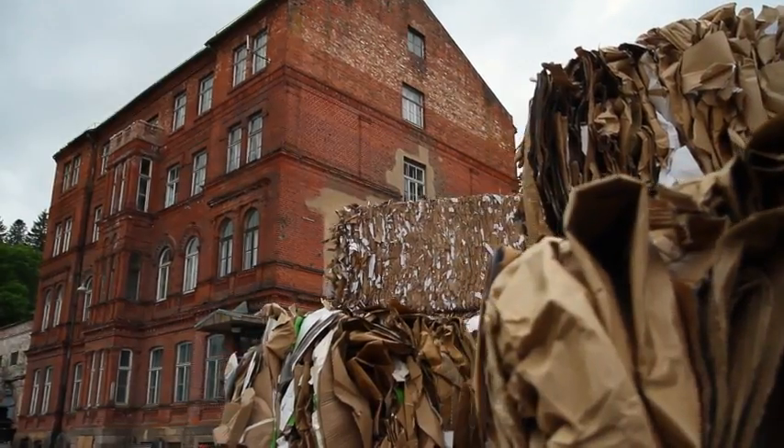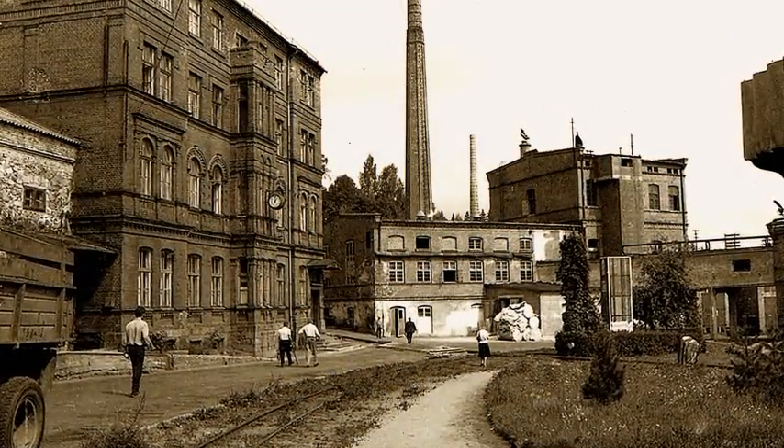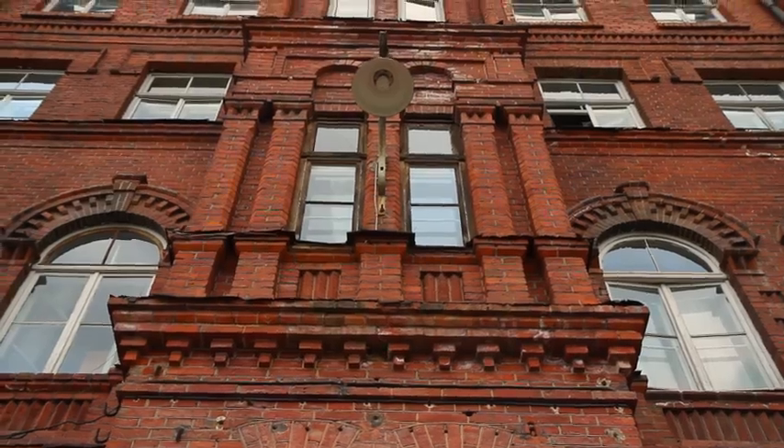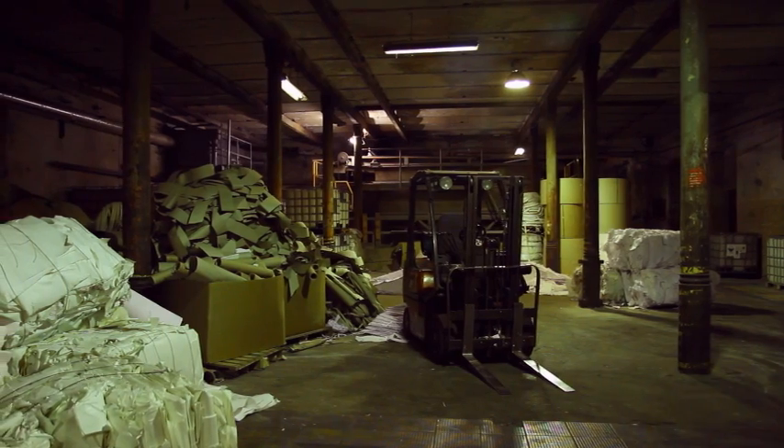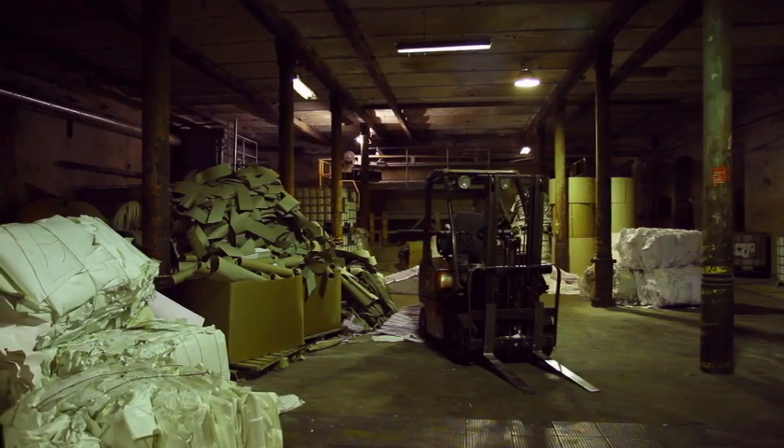The main building of the paper mill is also authentic. It was built in 1830 and paper is still manufactured here. If you want to see how waste paper turns into new paper, the factory guides will be pleased to show you around.